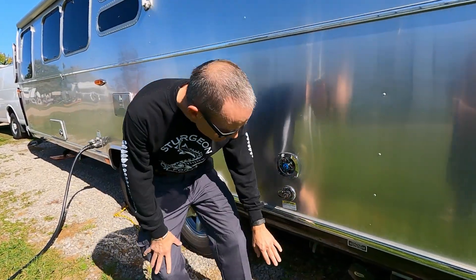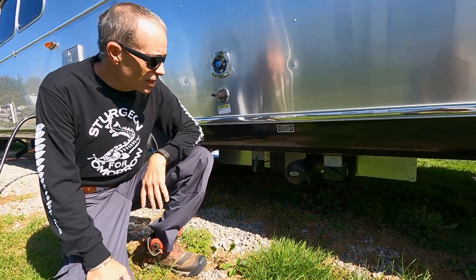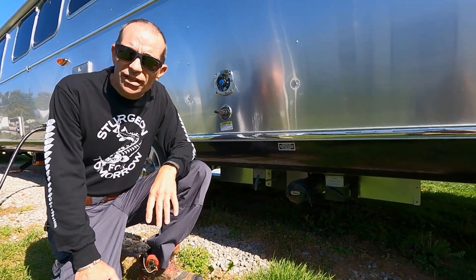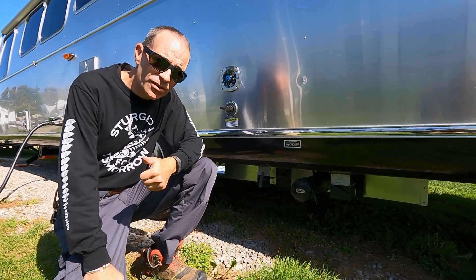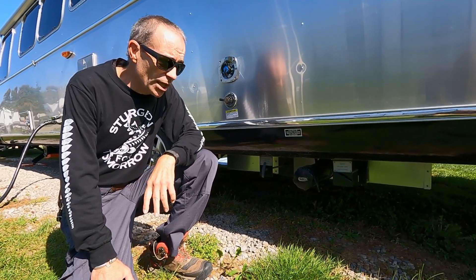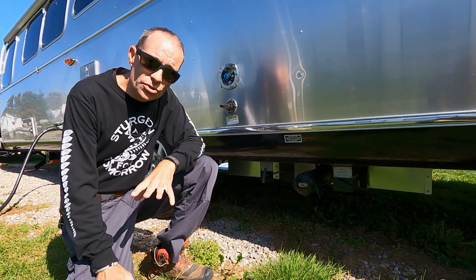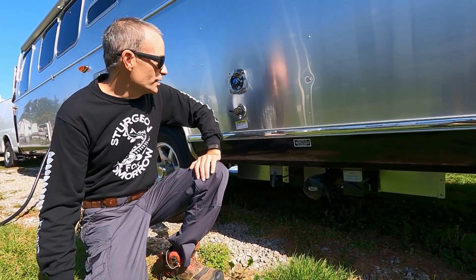Speaking of tanks, all the dump station valves are at the back of the trailer with your gray and black tank valves. This unit has quite a bit of tank capacity: 52 gallons of fresh water on board, a 42-gallon gray tank, and a 35-gallon black tank — which are huge to us, like two to three times the size of what we had on our Class B Roadtrek.